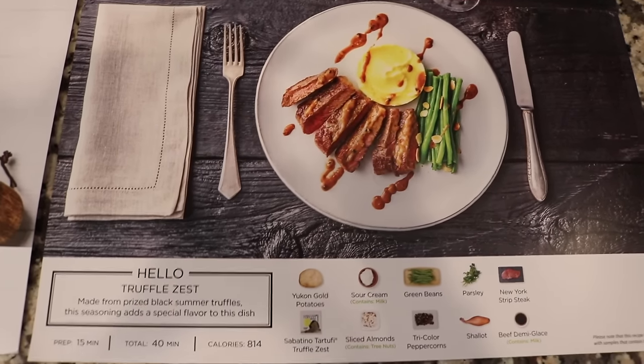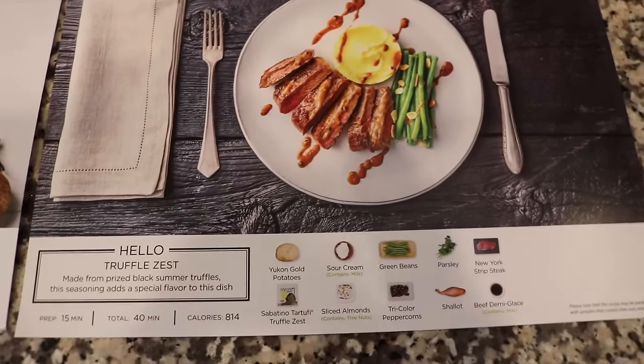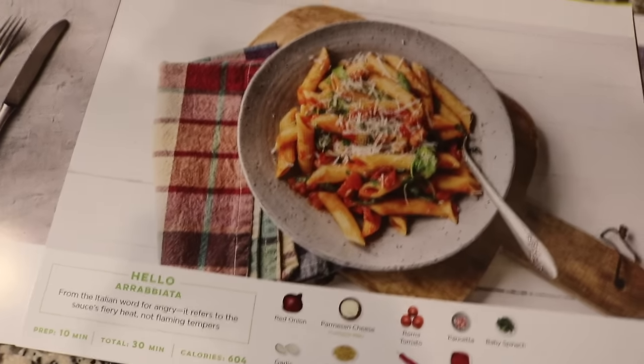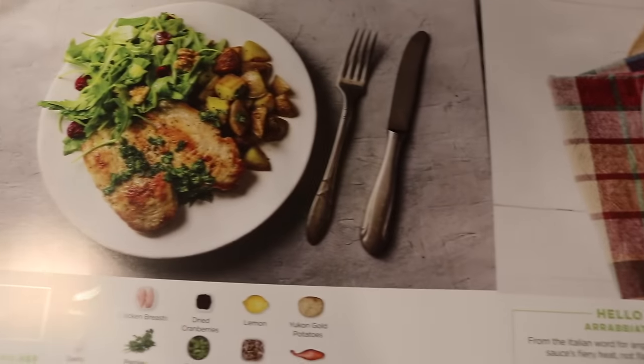Each recipe card lists the prep time, which I do find accurate, the total cook time, and the caloric value if that is something you are concerned with. They usually don't exceed 800 calories — I've noticed them usually hovering around 600 or 700 calories.